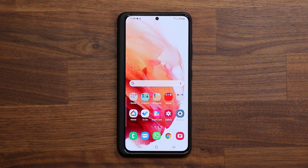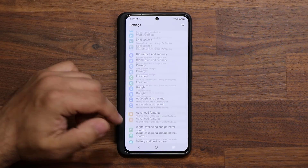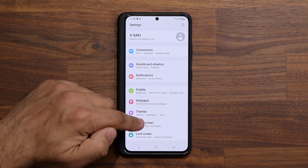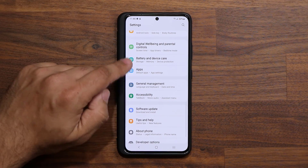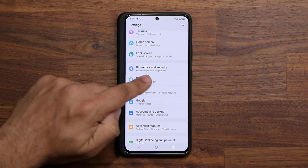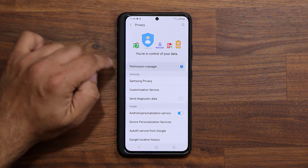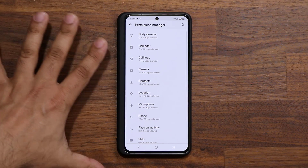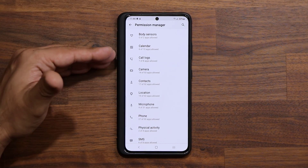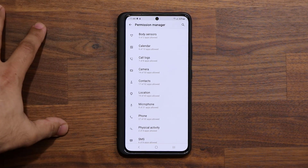Now this one has to do with your privacy. Go to your Settings, then go into the Permission Manager — it's a very important screen. It's going to be under Privacy. So tap on Privacy, then you have the Permission Manager right there. Click on it. Basically this is an awesome feature that tells you what applications have access to what part of your phone.